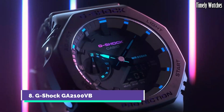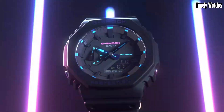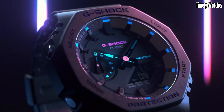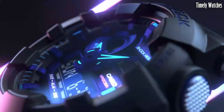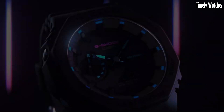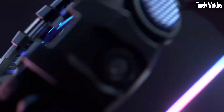Number 8: G Shock GA 2100VB is a striking fusion of style and substance. Its ultra-slim profile and octagonal case design offer a contemporary aesthetic while retaining the legendary G Shock toughness. With shock resistance and 200-meter water resistance, it's built for the most challenging adventures. The translucent resin band adds a touch of modern flair to this rugged timepiece. It features practical functions like world time, stopwatch, and countdown timer, catering to diverse needs.